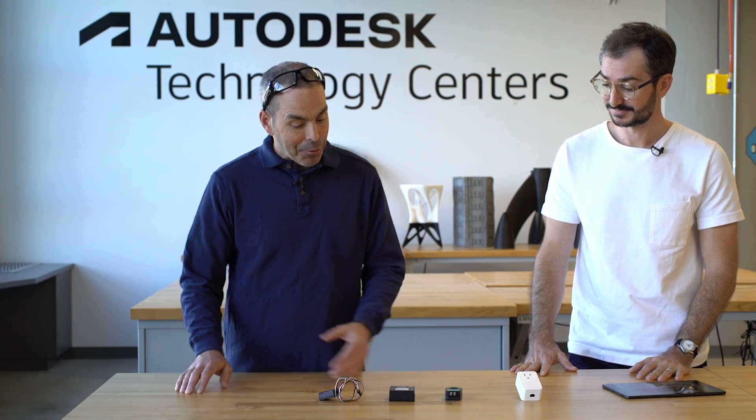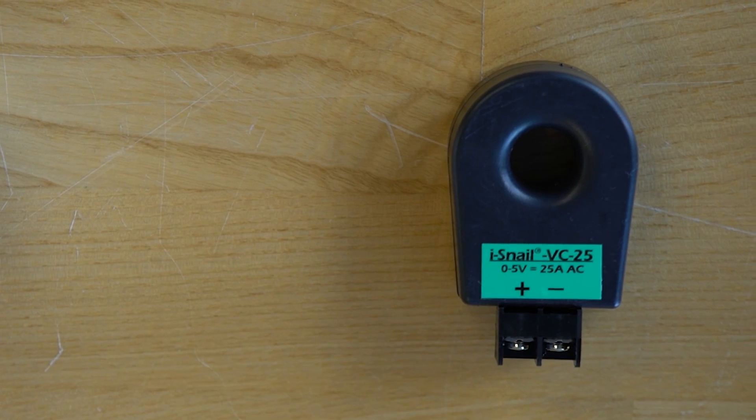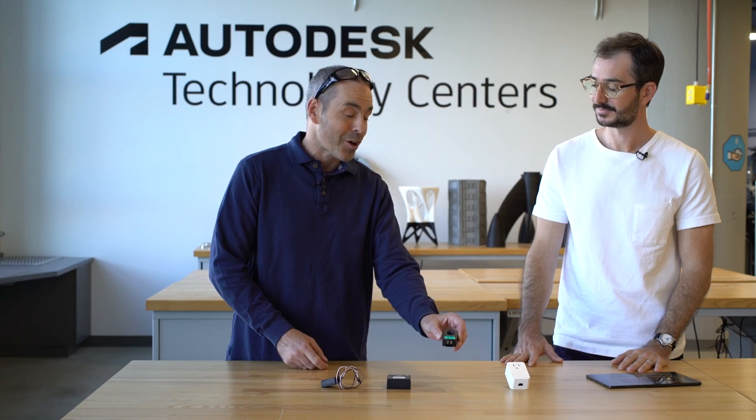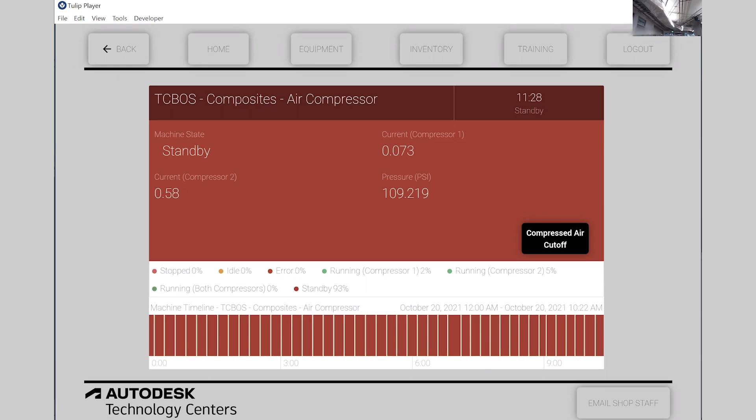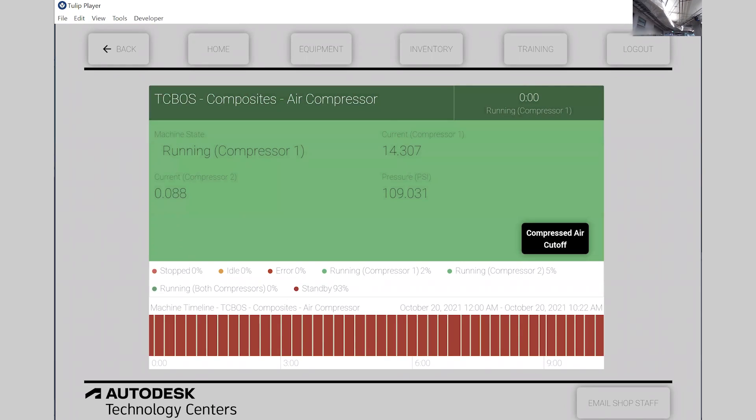Here we are looking at the components of the system we looked at downstairs, and from this perspective it looks pretty simple. Four basic components that do the monitoring for air pressure as well as current. This is the current sensor — you don't even have to cut the wire to put it on, it just clamps over the wire. Then you have the pressure transducer and the hub to pull all that data in and get it out to the internet. This unit was used for the solenoid cutoff valve to electronically control it, connecting to the internet and allowing you to activate that shutoff in an emergency. Here's the app that the wireless unit is sending information to — it's got the pressure, the runtime, it tells us when the compressor is running or not running, and then we can emergency stop right from that app. You can see the e-stop and the ability to email the shop staff.